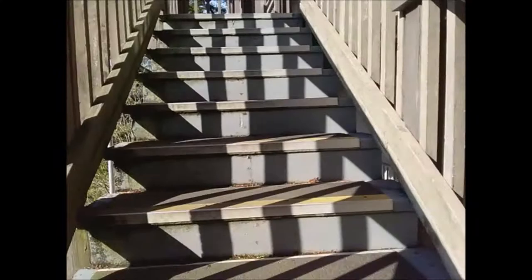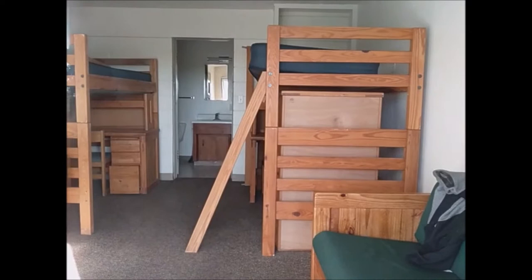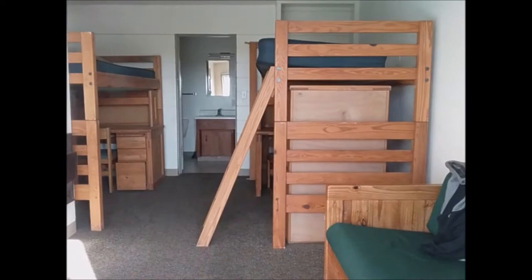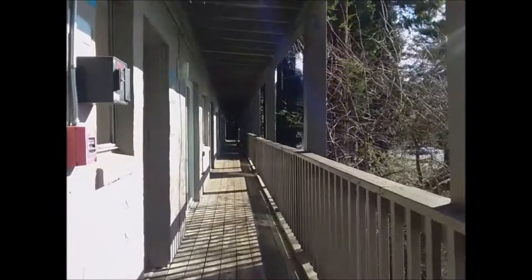Yeah, these dorms look a lot older than the first set that I filmed, which was a few months ago. The bunks are pretty much the same as they are at CR — kind of standard big wooden bunks — with a little bathroom tucked away in the very back. Here's another look at one of the empty rooms.